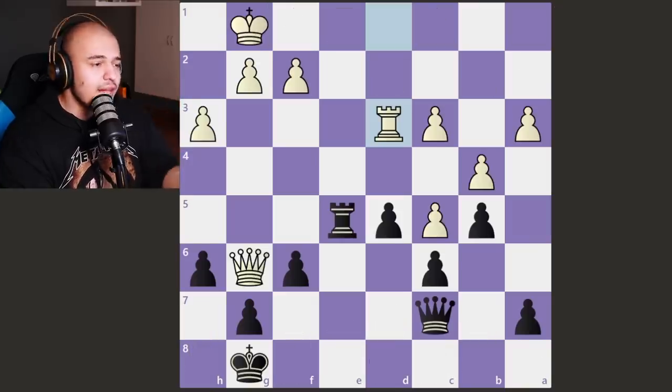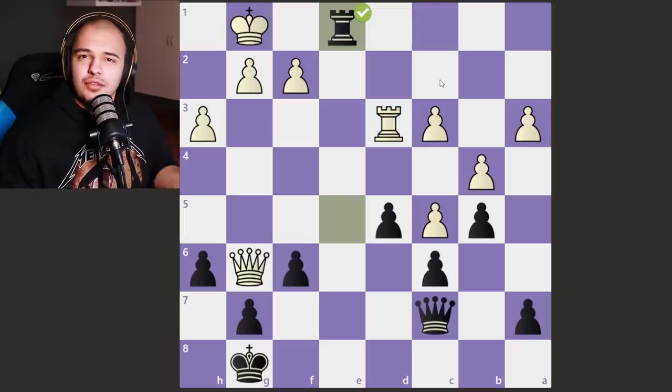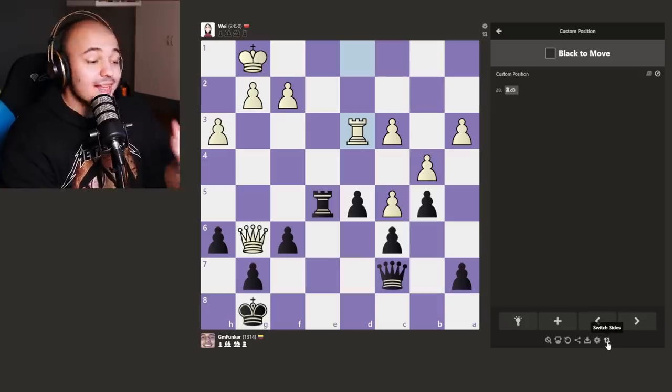Okay, this is obviously checkmate in one — it just goes up, the queen covers this. Very easy, no problem solving this. Now let's see if our bot friends can solve it. We'll start from the best bot to the worst, saving Martin for last.